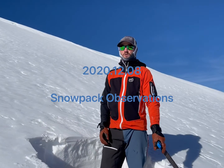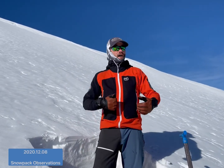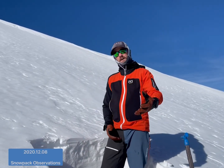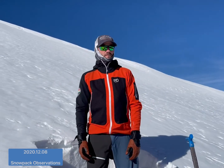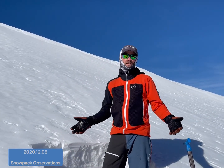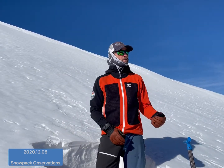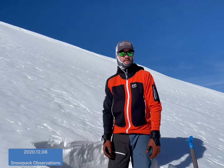Hey guys, we're out here at about 12,000 feet. We're out skiing around, poking around, seeing if we can confirm what we're finding in the avalanche forecast this morning, which was saying that there's not really a lot of evidence of avalanche problems out there. We're on the east side of the Vail Summit Zone near the Continental Divide.